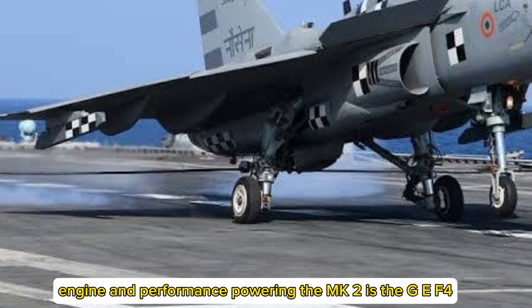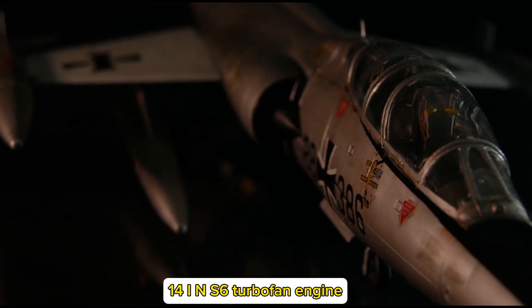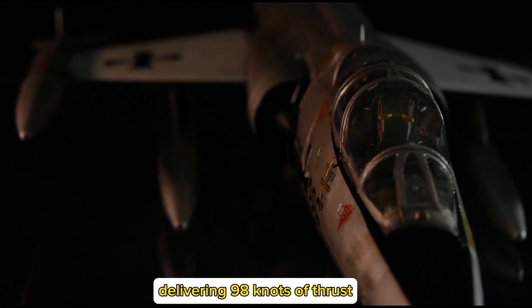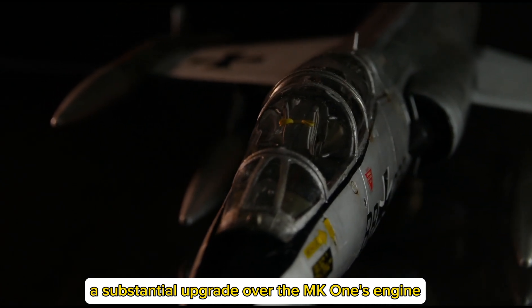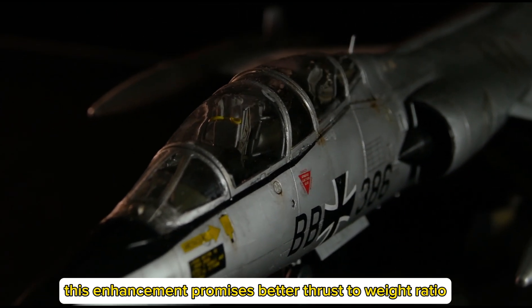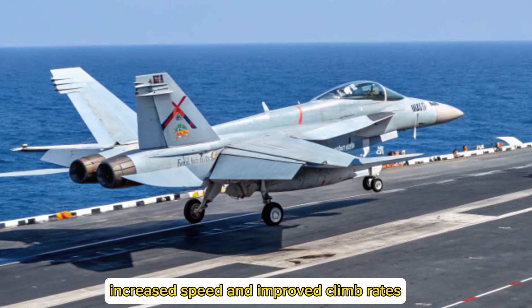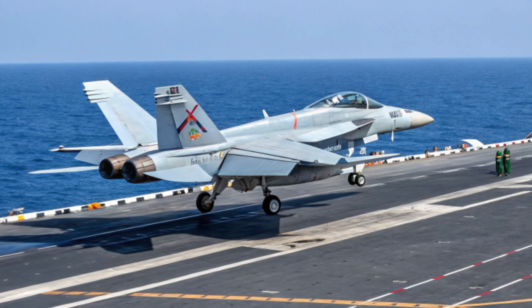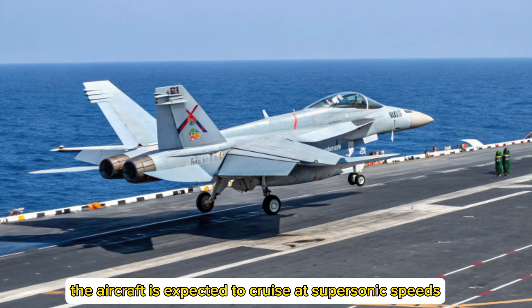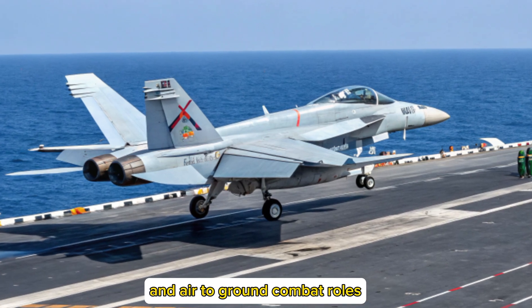Engine and Performance: Powering the MK2 is the GEF414 INS-6 turbofan engine, delivering 98 kilonewtons of thrust — a substantial upgrade over the MK1's engine. This enhancement promises a better thrust-to-weight ratio, increased speed, and improved climb rates, making it highly competitive against regional adversaries. The aircraft is expected to cruise at supersonic speeds and operate effectively in both air-to-air and air-to-ground combat roles.